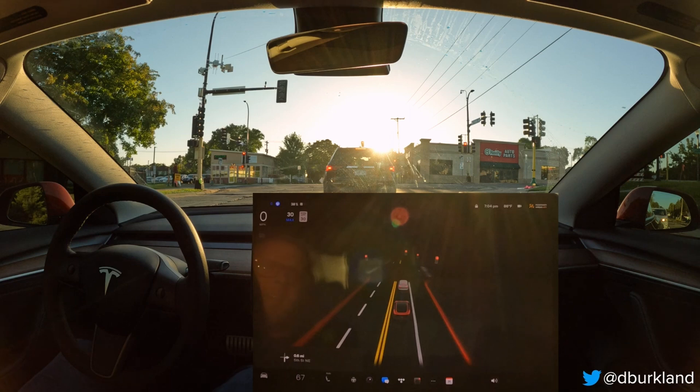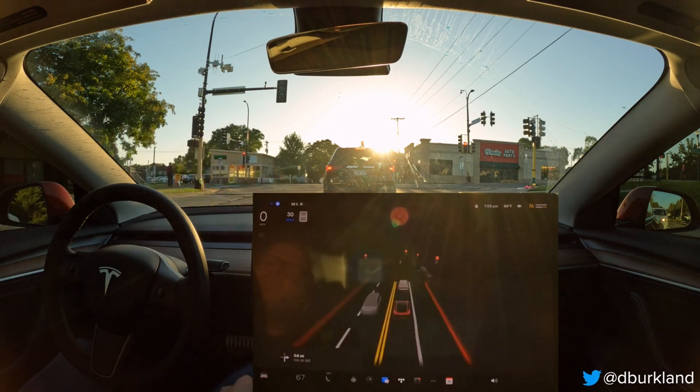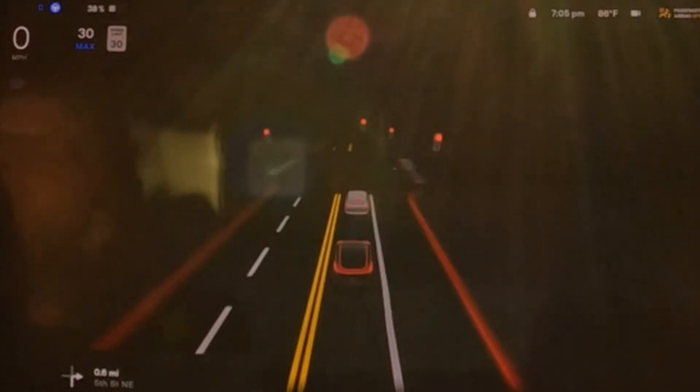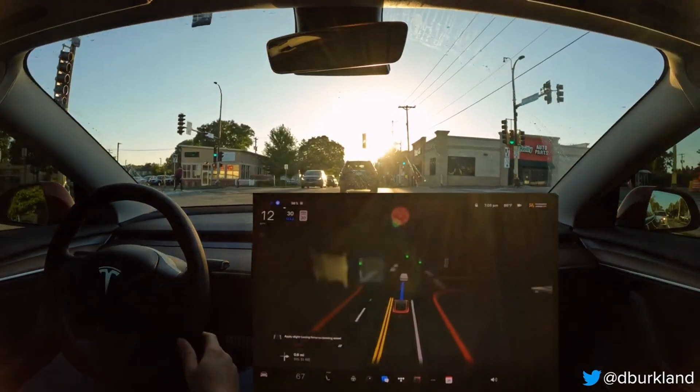Number 5: Tesla recently removed radar from its system for FSD. Many criticize this move as unsafe since radar helps in situations where cameras might have trouble, such as heavy rain, direct sunlight, and fog. Yet in this clip, we see Tesla's cameras are still able to perfectly visualize the driving situation despite heavy and direct sunlight. Tesla Vision shows all the red stoplights and other vehicles on the road.